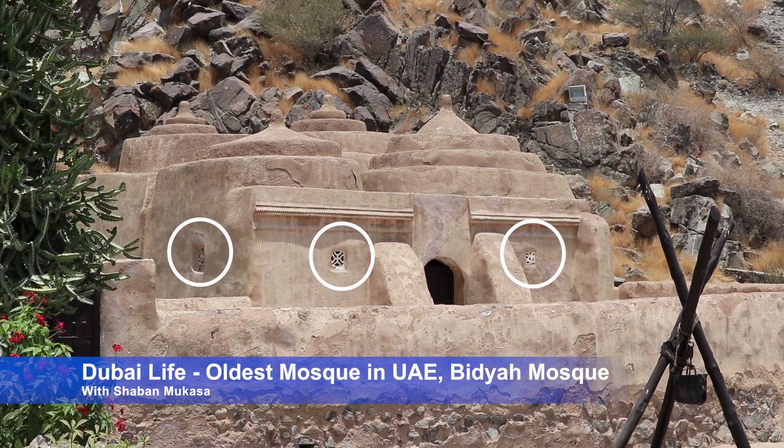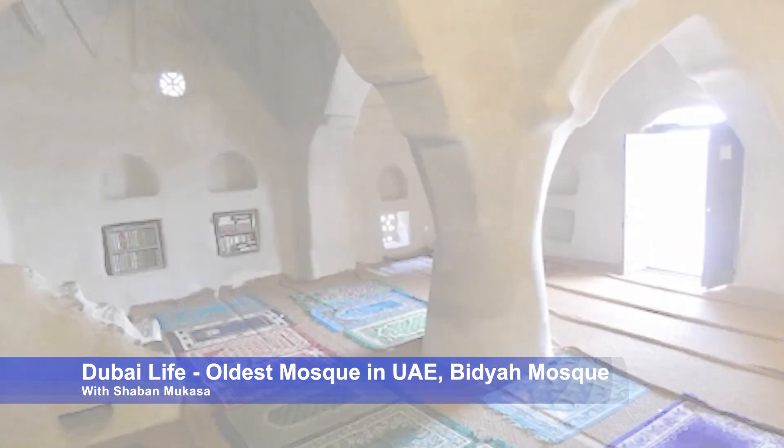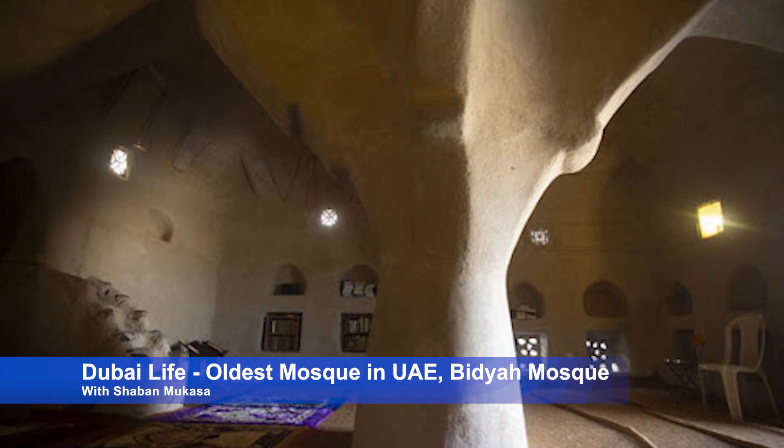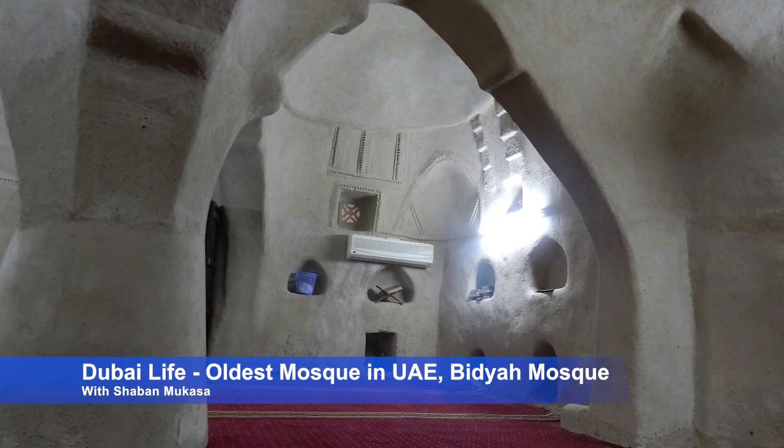There are no iron bars, no metals, and no steel in this mosque, and no wood was used in putting up the structure. There are small openings or windows that let in light and fresh air. Circulation of air is through these small windows — there was no AC at that time, so the only way to get fresh air was through the door and the windows.